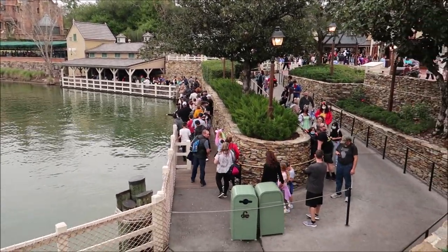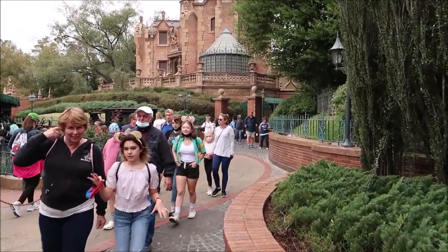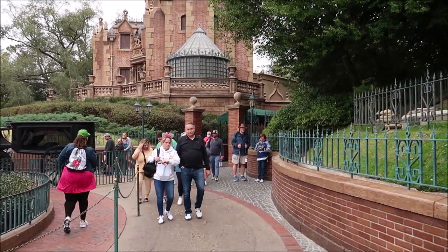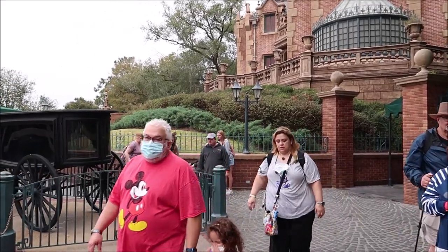Instead of the standby or lightning lane, she took us right up into the servants' quarters and right through it. Sometimes you can get in here without being on a tour, but it was nice that she brought us in that way. Right here are the bells for the different rooms inside the Haunted Mansion, a nice little clock, and the light fixtures. Then you go in this door and it takes you straight into the stretching portrait rooms. On the other side of the wall, they have the keys to the different rooms inside the mansion — I love the detail.